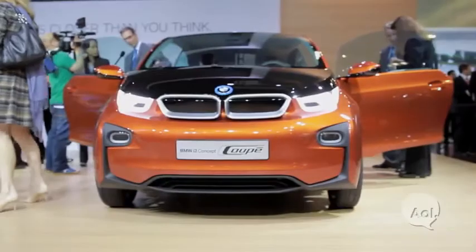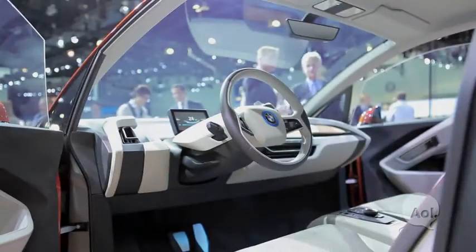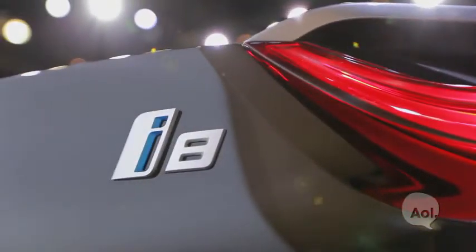What we brought today is, on one side, the BMW i3 Concept Coupé, which shows you a little bit more of the serious production cars in terms of door design and interior materials we're using. And of course the BMW i8 Concept Roadster — the i3 will come at the end of next year, and at the beginning of 2014 the i8 will hit the road.